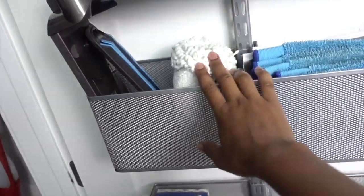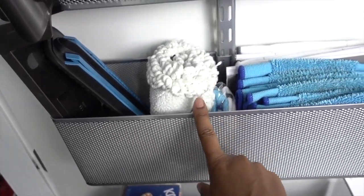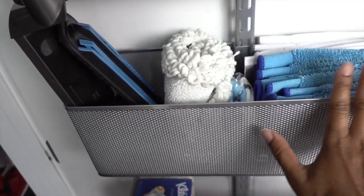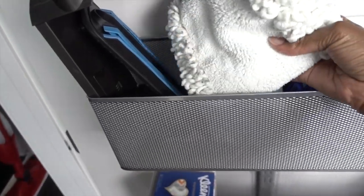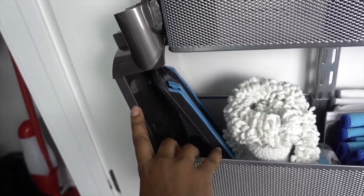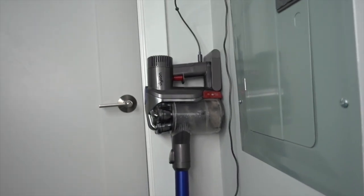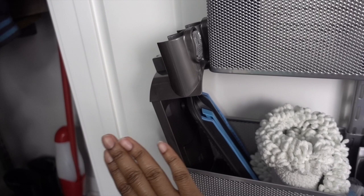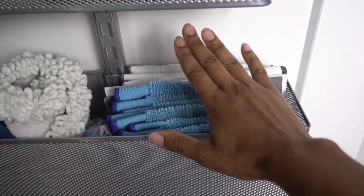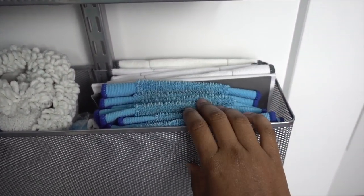We've got some stuff for the vacuum and for the robot mop — I did a review of it in another video. This is an extra dust mop head and an extra mop head. This is actually a holder for our cordless vacuum, which right now is just sitting against the wall. I'd like to install it to hang the vacuum, but I'm concerned about an electrical panel on this wall, so I'll get an expert to take care of that. We also have the extra mop heads — dust heads and wet mop heads.